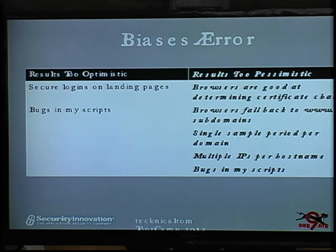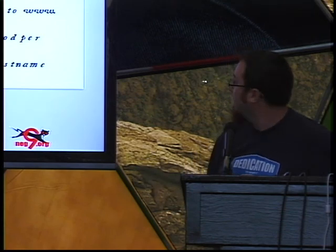Reasons why results could be too pessimistic: browsers do a lot of tricks to try to get you to a secure site — incomplete certificate chains, browsers figure that out and cache intermediate certs. Browsers also fall back to www subdomains; if whatever.com doesn't return a valid page, browsers will try www.whatever.com. My scripts don't do that. I also only did a scan one time, so if I caught a site at downtime, so be it. I also found out relatively late that sites with multiple IP addresses for a DNS lookup — some of my scripts weren't handling that correctly. And of course, my scripts could have bugs.